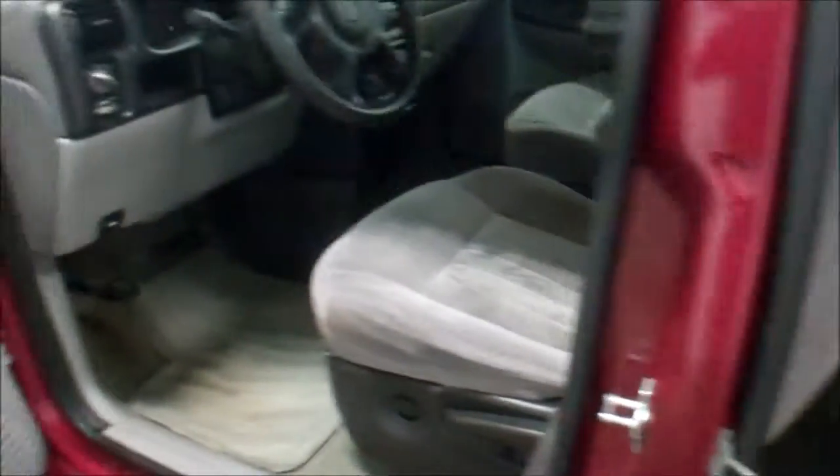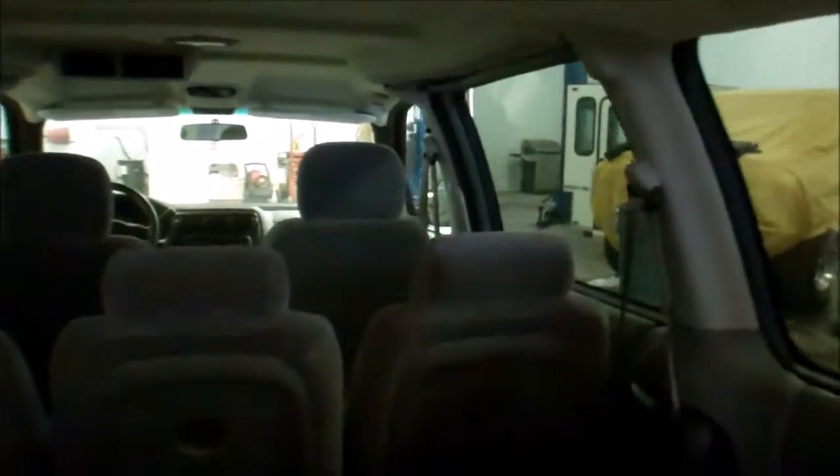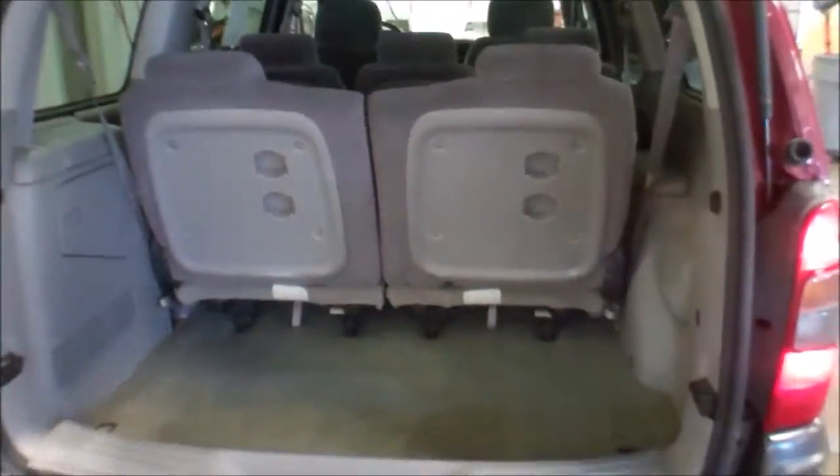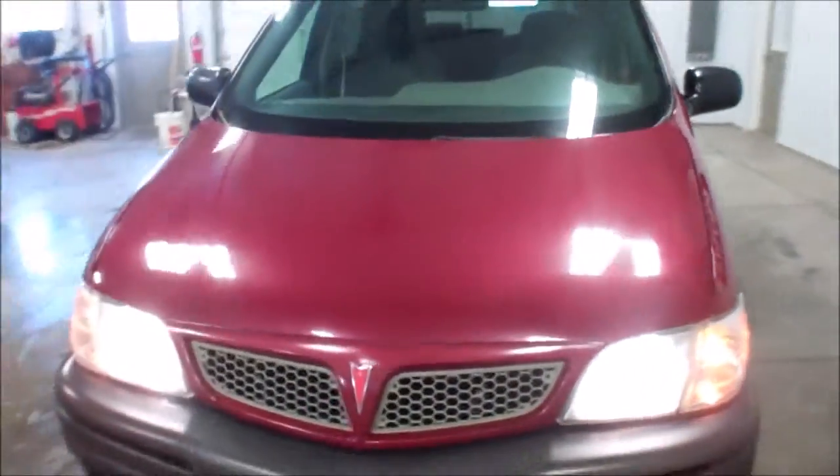Very, very clean van. We got some rear controls as well, very nice inside and out. Again, this is Andy, WMSOhio.com. Today I showed you a 2004 Pontiac Montana with 93,000 actual miles.